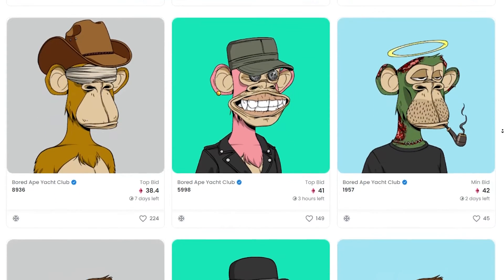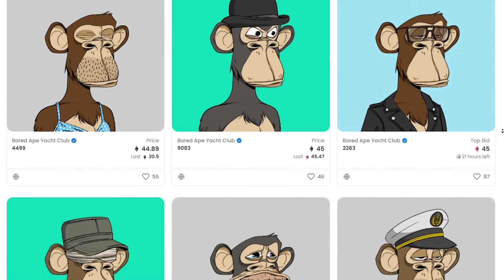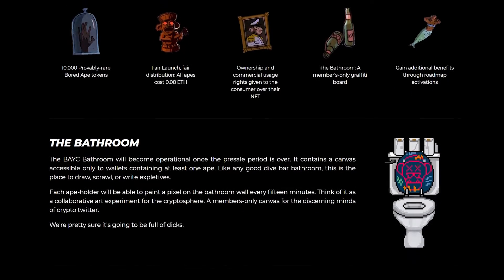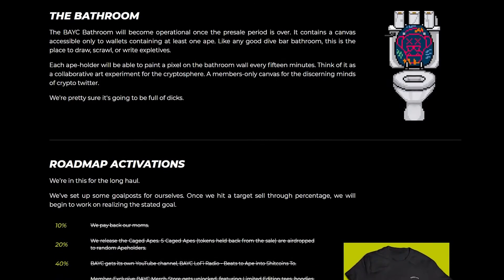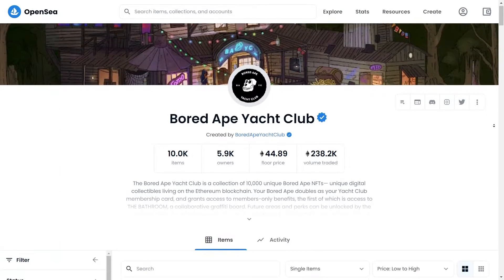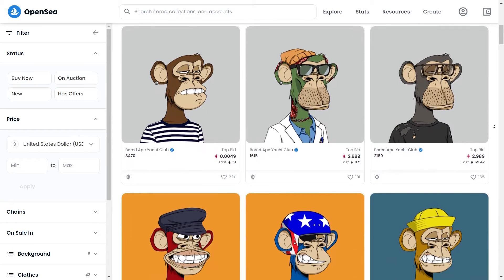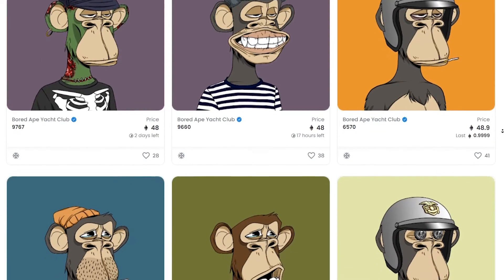Second, utility. Most NFT projects claim to offer utility of some sort, be it access to play-to-earn games or the option to stake an NFT in exchange for an associated cryptocurrency. Bored Ape Yacht Club has done a few things to keep owners interested. First, it created the Bored Ape Kennel Club, offering owners the opportunity to adopt a dog NFT with traits that mimic those of Bored Apes. In August came another freebie: digital vials of Mutant Serum. Owners would mix their Bored Ape with the serum to create another NFT — a Mutant Ape. Both Kennel Club and Mutant Ape NFTs sell for a lot, with floor prices around $14,000 and $26,000, respectively.